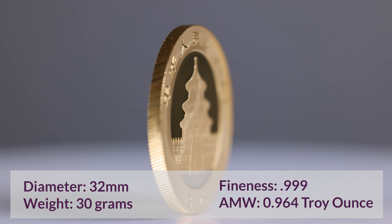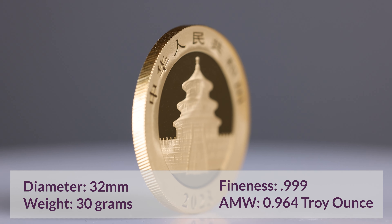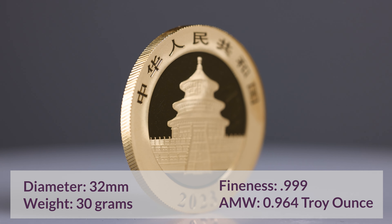Each coin is struck from 24 karat gold and holds 0.964 troy ounces of the precious metal and weighs 30 grams.